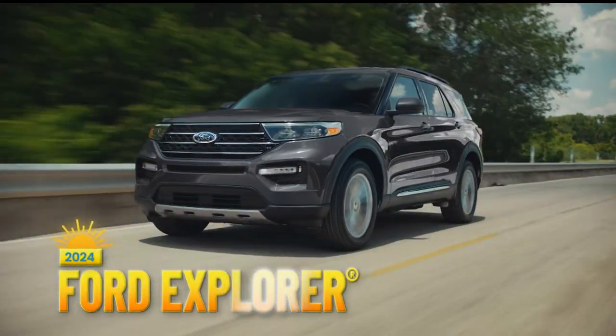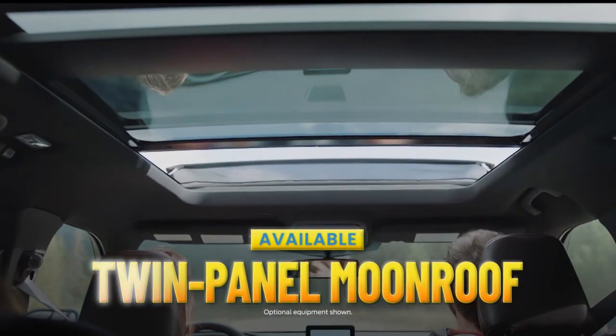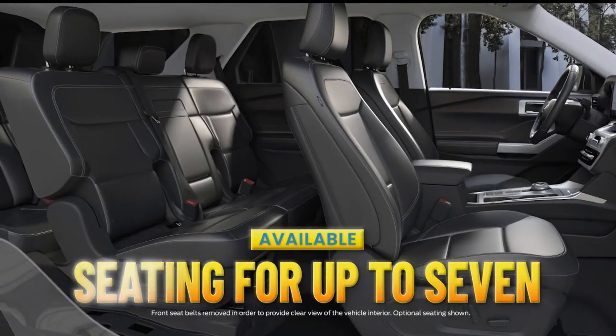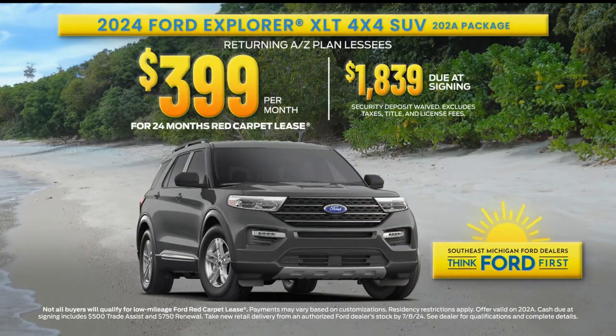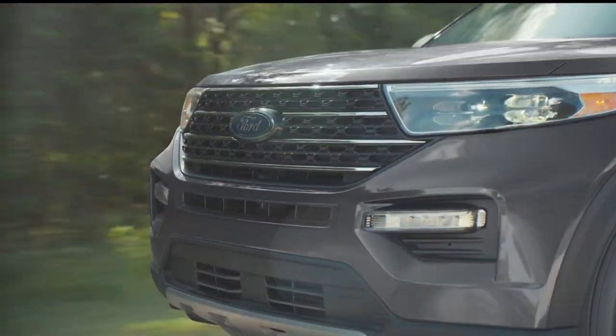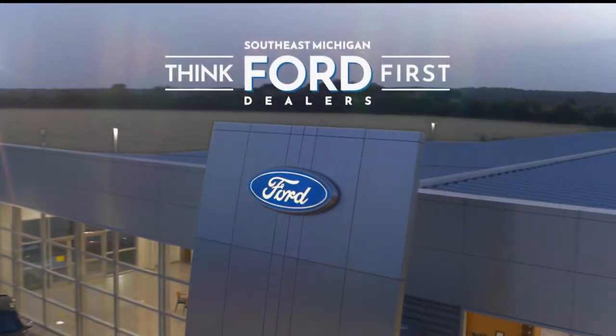Check out the 2024 Ford Explorer. It offers an available twin panel moonroof and has available seating for up to seven. Returning AZ plant lessees can lease a 2024 Explorer for $3.99 a month for 24 months, only at your Southeast Michigan Ford dealers.